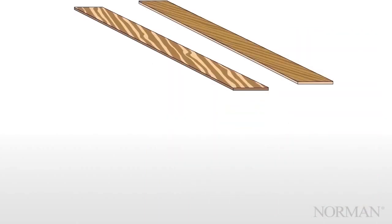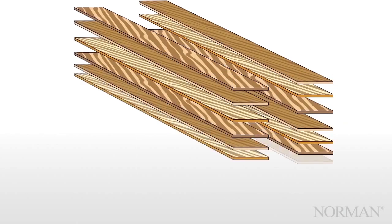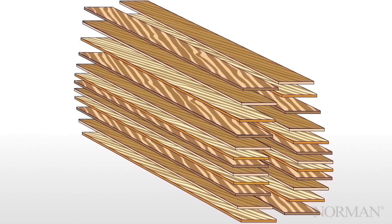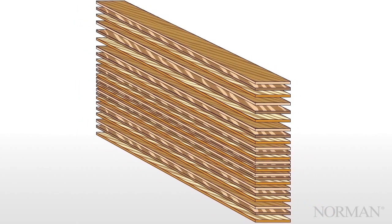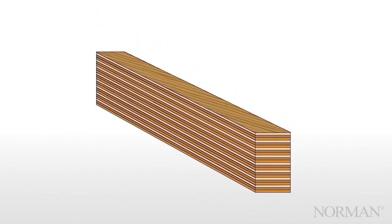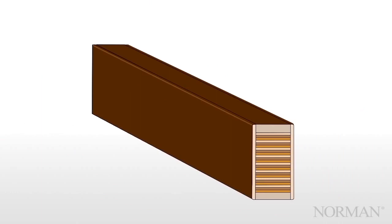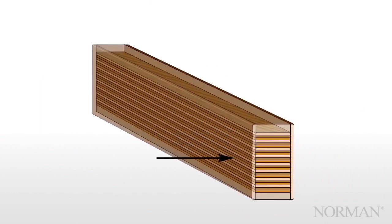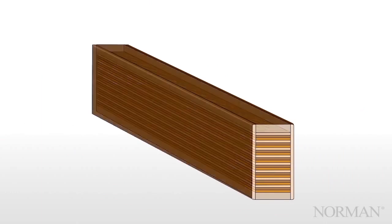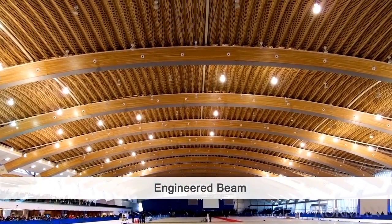We start with wood veneers in opposing grain. We then layer all the pieces together and use a special laminating process, together with extreme pressure and heat, to create a style that's extremely solid, durable, highly predictable and uniform throughout. It's the same technology used in engineered beams of buildings, built into the heart of every shutter we make.